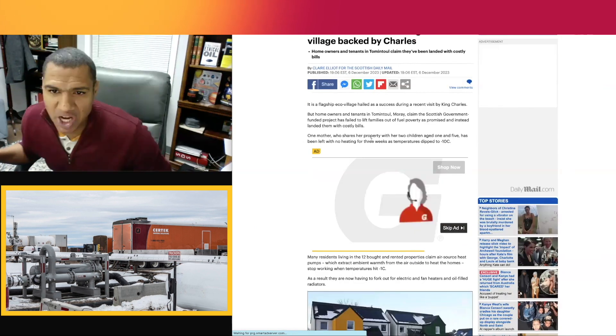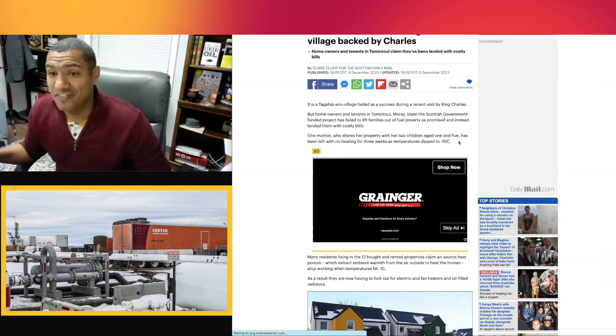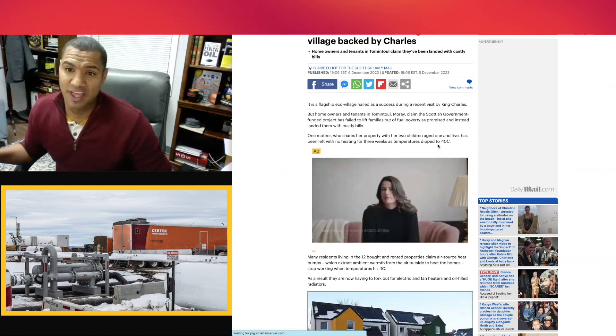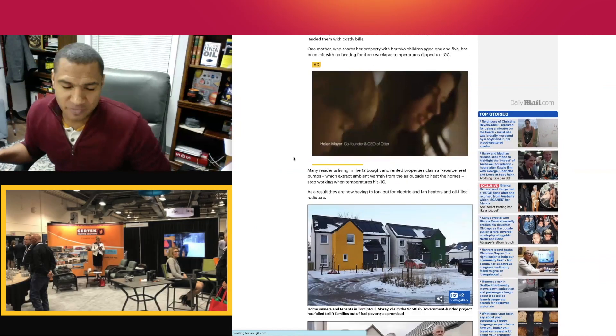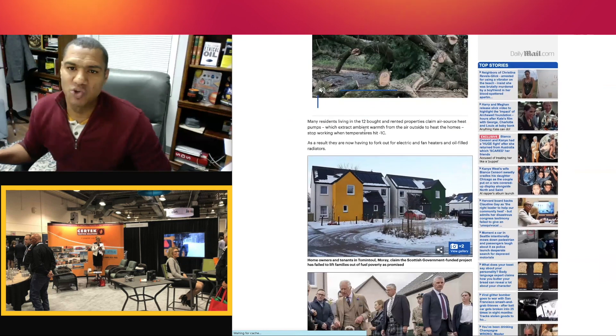One mother who shares her property with her two children aged one and five has been left with no heating for three weeks as temperatures dipped below minus 10 Celsius — that's close to zero Fahrenheit. Many residents living in the 12 bought and rented properties claim air source heat pumps — and we'll get back to the difference between air source and ground source heat pumps.